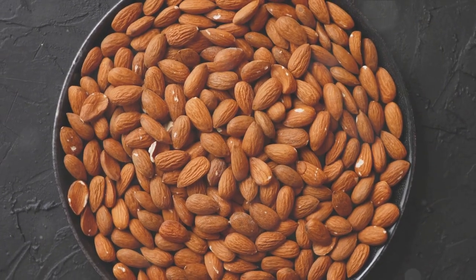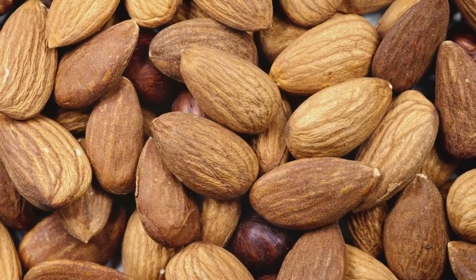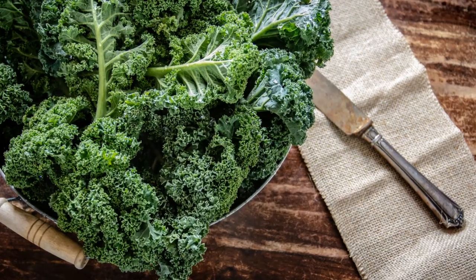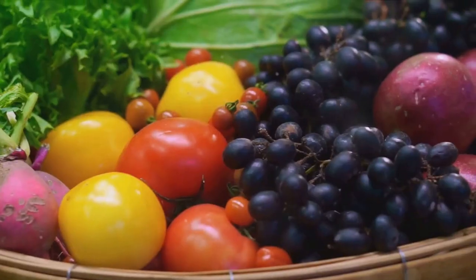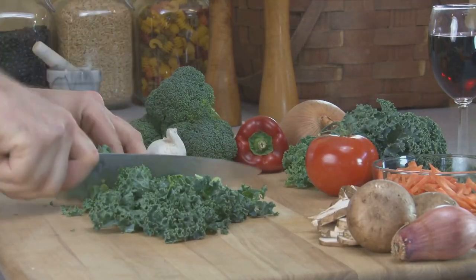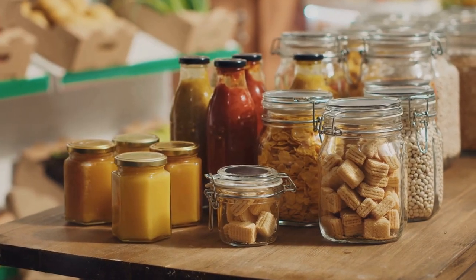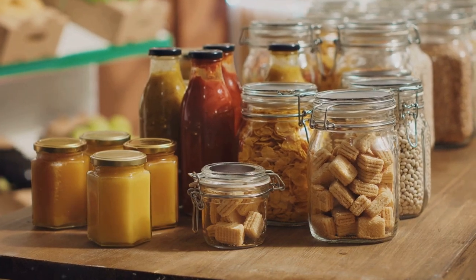Next up, almonds. Almonds are rich in healthy fats, protein, and vitamin E. They have a long shelf life and can be stored in large quantities. And let's not forget about kale. This leafy green is a powerhouse of nutrients. It's high in vitamins A, C, and K, and a great source of fiber. You can dehydrate kale and add it to your meals for a nutritional boost. Incorporating these superfoods into your pantry not only diversifies your food storage but also enhances your overall resilience and well-being.